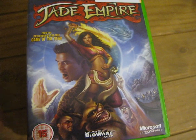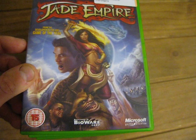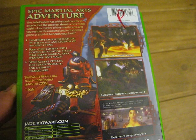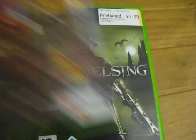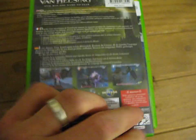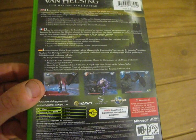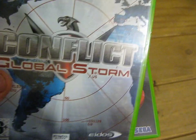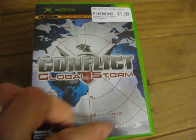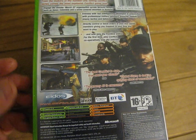Jade Empire, developed by BioWare Corp and Microsoft Game Studios, this is £1.99, age rated 15, that's a 1-player game. Van Helsing, £1.99 by Sierra, 16 plus age rated, and that's a 1-player game. Conflict: Global Storm — nice reflective cover — 16 plus, this is by Eidos, that's £1.99, and that's a 1-4 player game.